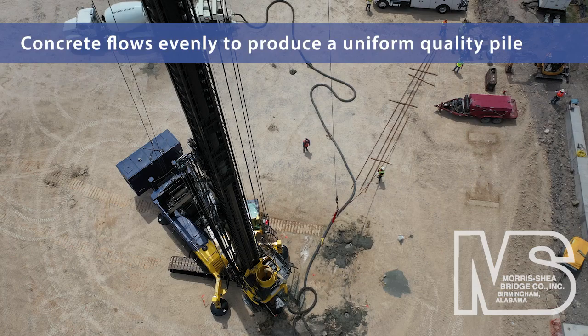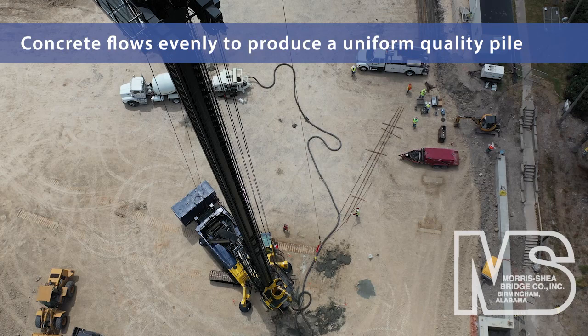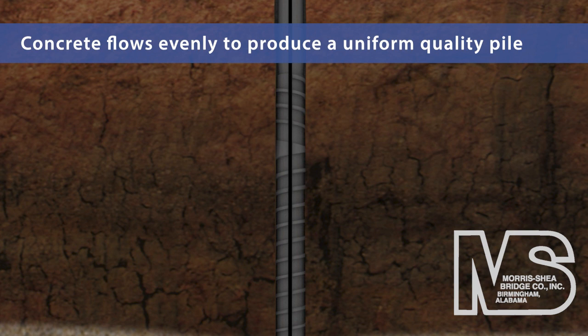Upon reaching final drilling depth and prior to extracting the DeWall tool, the temporary casing is pumped full of concrete. The tool is then slowly withdrawn from the borehole, while high-pressure concrete flows evenly to produce a uniform quality pile.